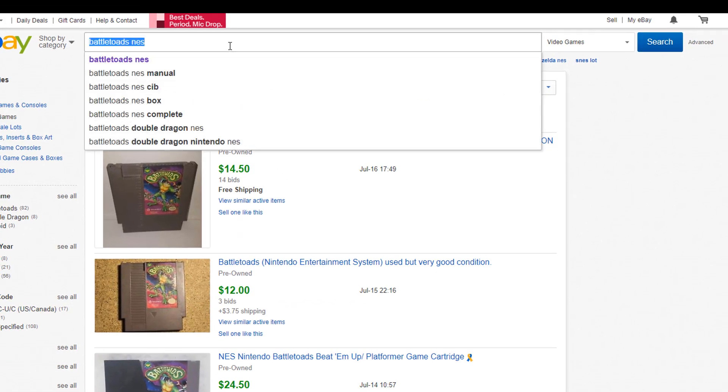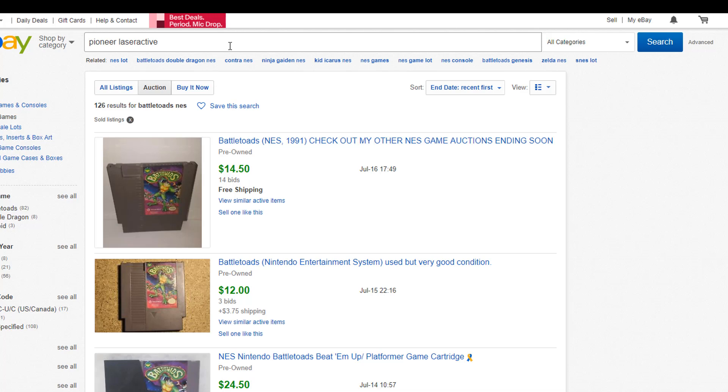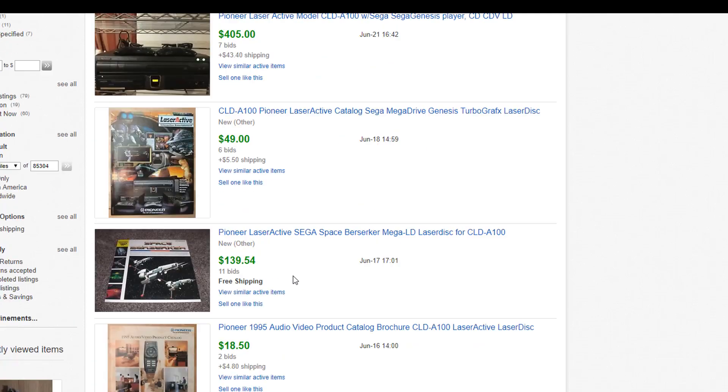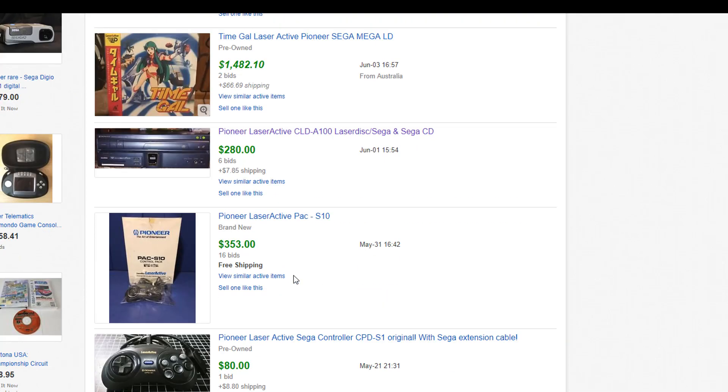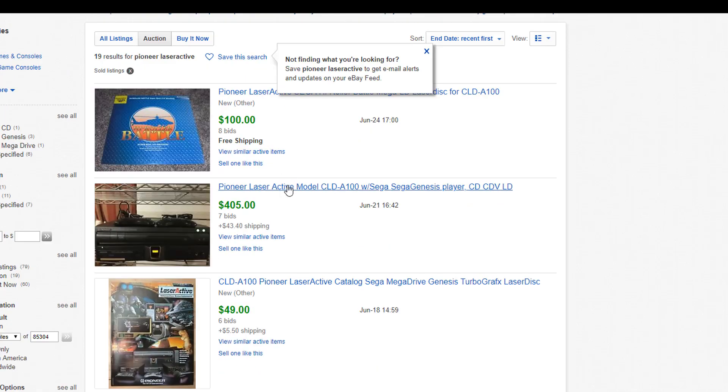Now that we're already in advanced search, we can look up something else. What if I want to see how much a Pioneer Laser Active console costs? The most recent one sold for $405 after seven bids just about a week ago, with about $43 in shipping — so that's kind of expensive. Scrolling down, I see another sold for $280. I wonder what the difference is between the $280 one and the $405 one.